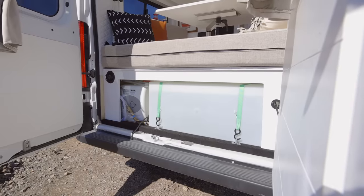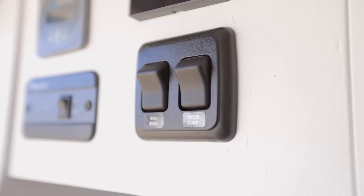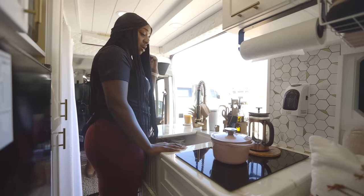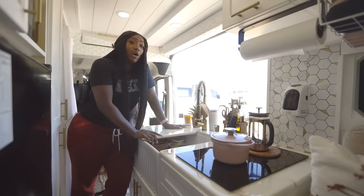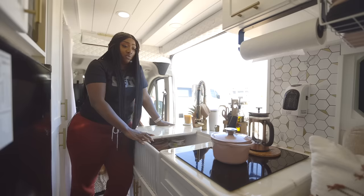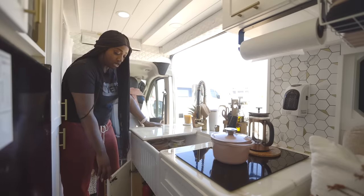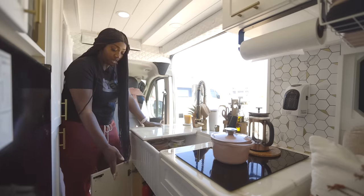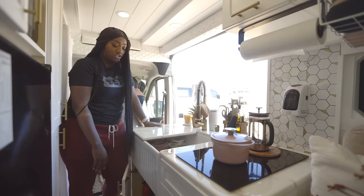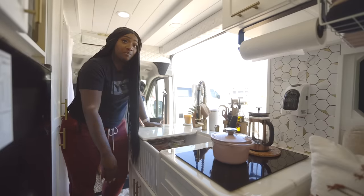My water runs on a 33-gallon water tank in the back. I have a water pump switch that pressurizes the water for the sink as well as the shower. Under the sink I have a water filtration system, because I will be going to foreign lands and I want to make sure the water I'm consuming is okay. I also store a lot of my kitchen things, cleaning things, and toiletries for the shower and kitchen area under the sink — just extra added storage space.